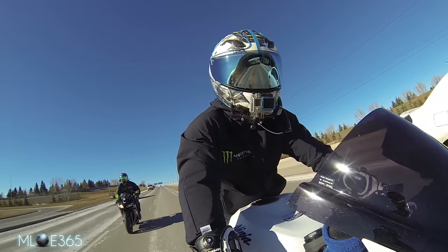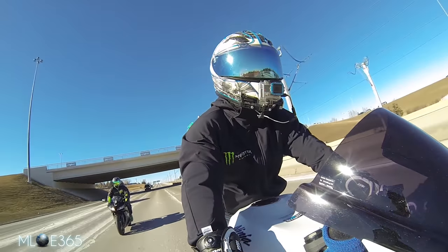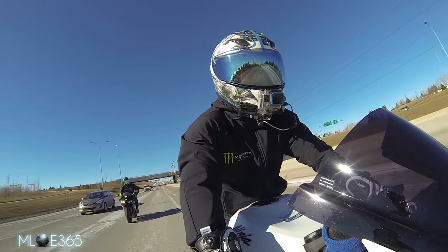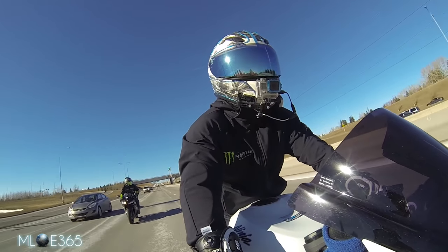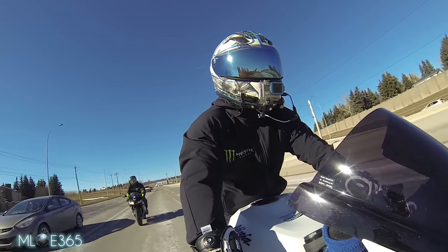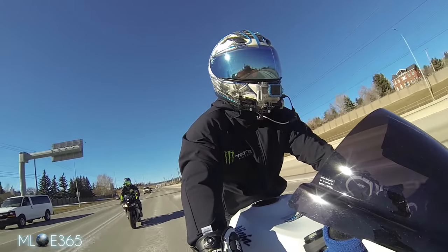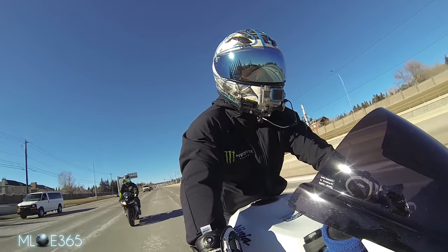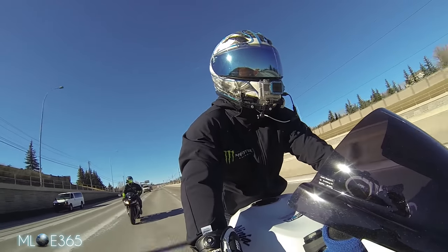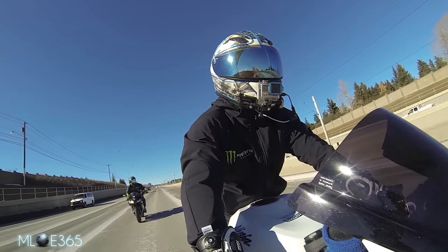I got the jacket from Revzilla — I'll put a link in the description below. Shoutout to them, they've been amazing. I've ordered a lot of stuff from Revzilla and shipping is great. If anything doesn't fit, they'll take it back, no restocking fee, and they'll cover return shipping. They also carry the upgrade inserts for better safety.